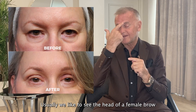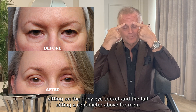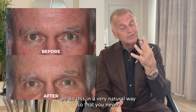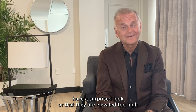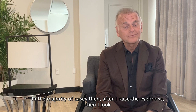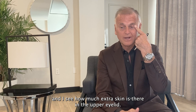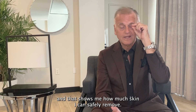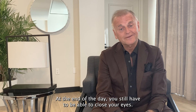Usually we like to see the head of a female brow sitting on the bony eye socket and the tail sitting a centimeter above. For men, we like the brows positioned on the bony eye socket. We do this in a very natural way so that you never have a surprised look or that they are elevated too high. In the majority of cases, after I raise the eyebrows, I look and see how much extra skin is there in the upper eyelid using an instrument called a pinch test, which shows me how much skin I can safely remove — so you can still close your eyes at the end of the day.